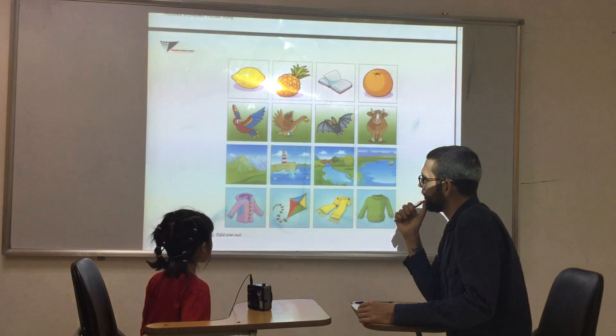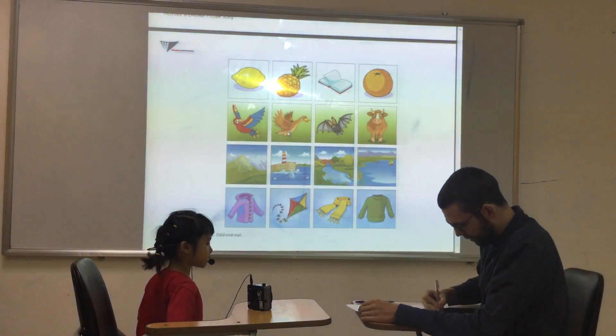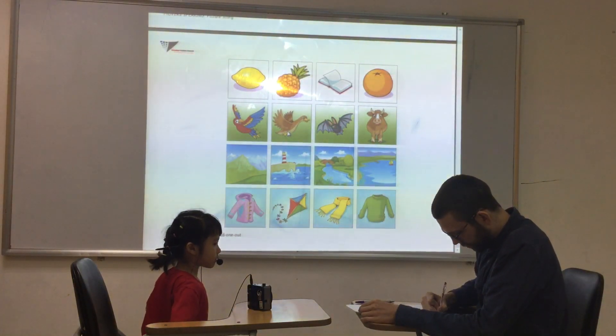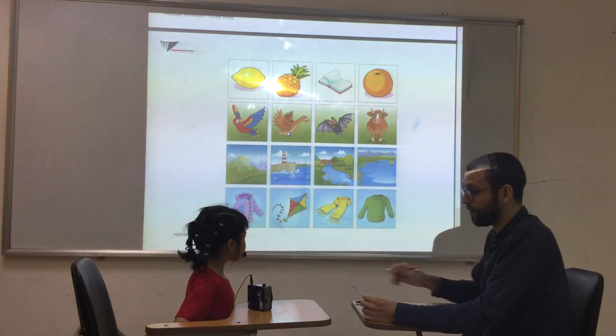And row number four? The kite is not a nap — it's not a clone. Good. Okay, well done. Really good job.